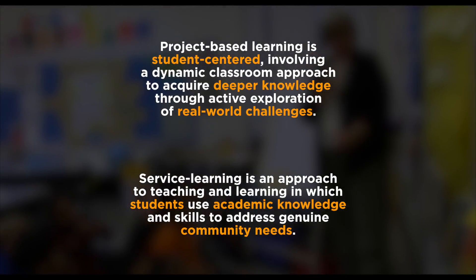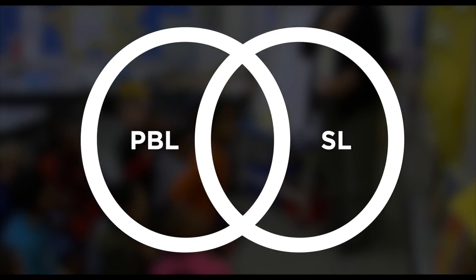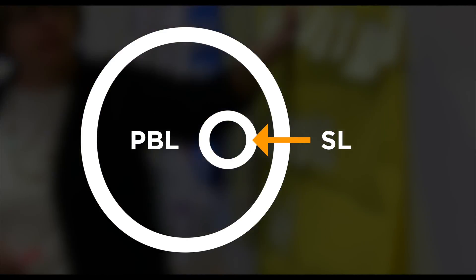So are they the same thing? Yes and no. They don't look like two overlapping circles — sometimes overlapping but not always. Instead, they look like this: service learning, at its core, is project-based learning. But not all project-based learning is service learning.